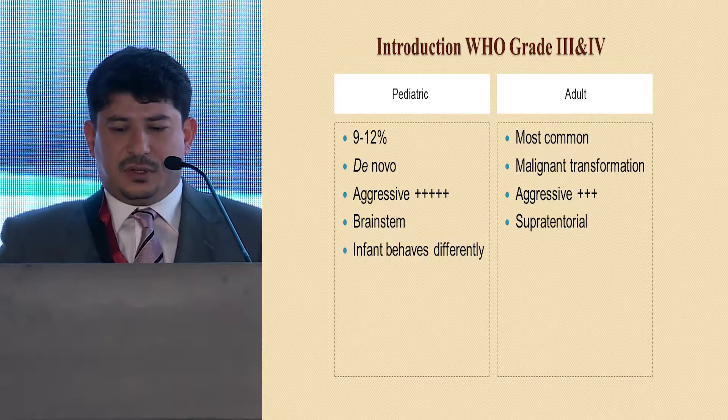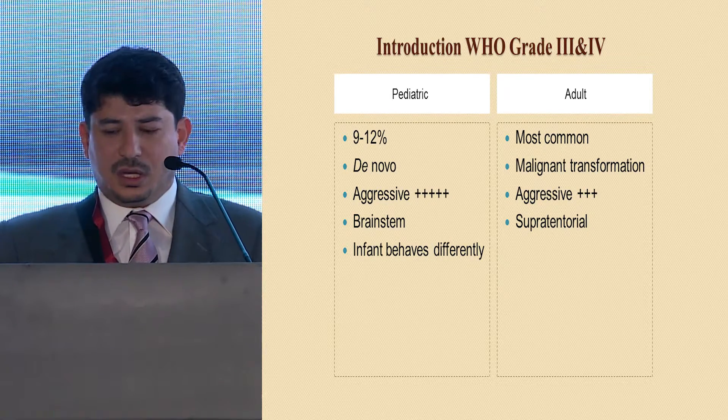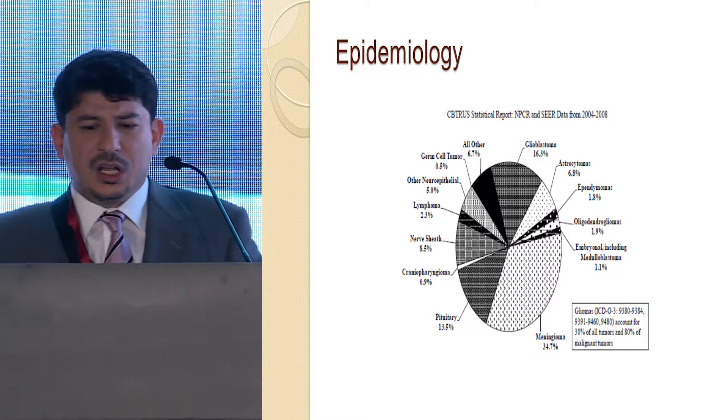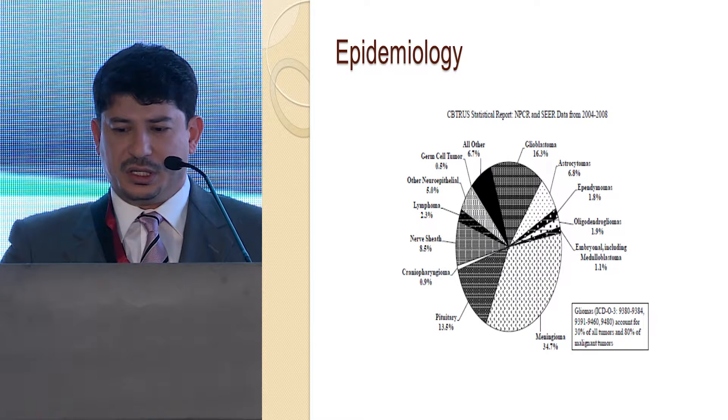Among the pediatric age group, infants during the first year of life tend to behave differently, with tumor biology that seems to be unique. I'll leave this to my colleague Dr. Balbaid, who will address this more thoroughly.